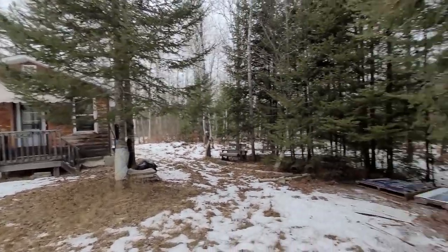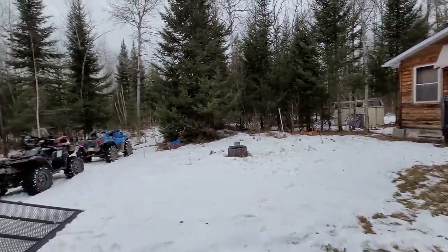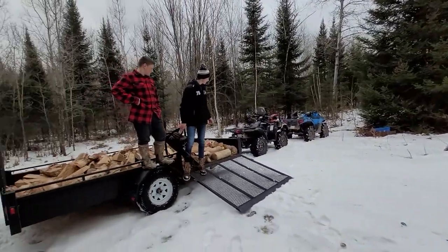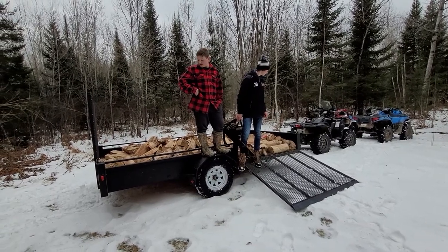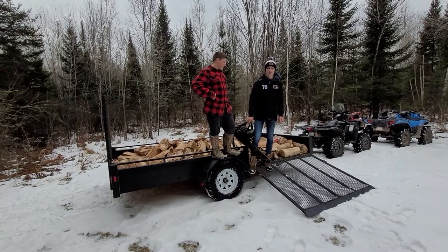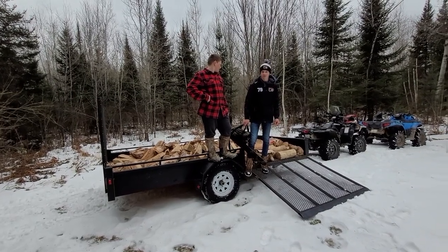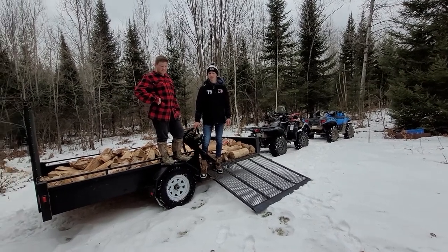We're going to stack it right in here on those two pallets. The boys towed this trailer — we had the wood weighed where we picked it up, that's how they sell it by the weight. We got 1760 pounds of wood plus an 850 pound trailer. That's a pretty heavy load for Hudson's four-wheeler to pull, but he did do it — quite easily actually.